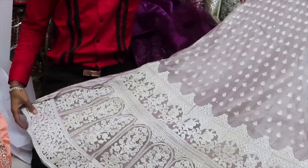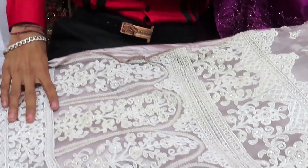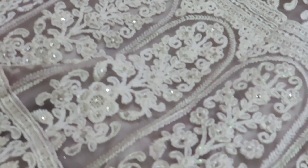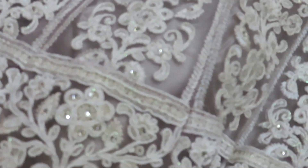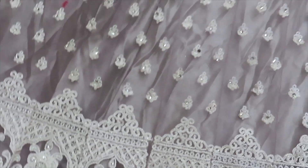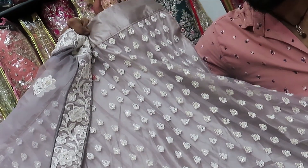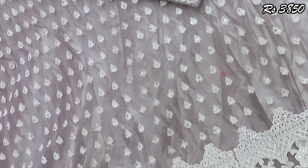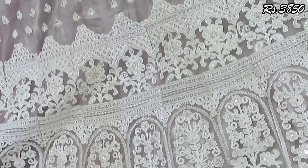Now we are going to see a beautiful gray color — a silverish gray with white work and thread work. The fabric is very subtle, decent, and elegant. You can see the white work on the netted fabric. The color is $3,550.